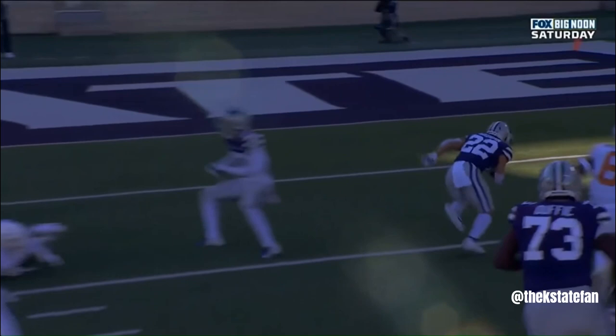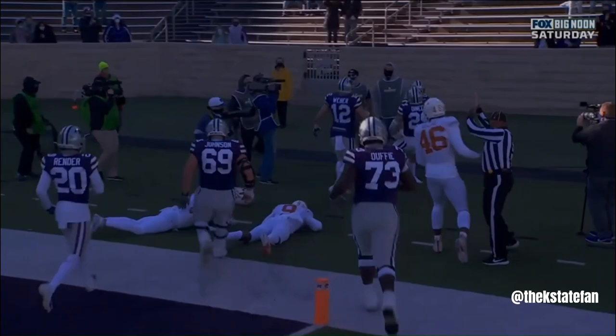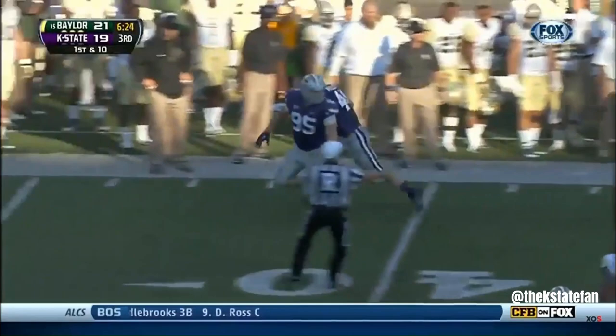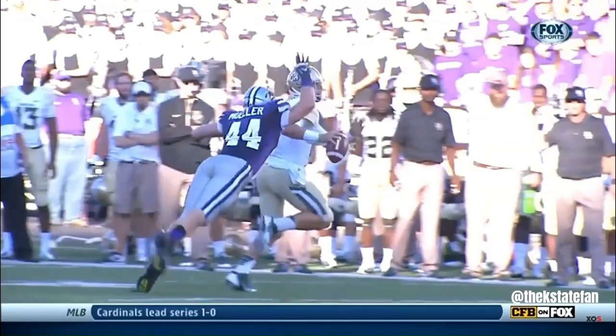Strong coverage alongside Petty all day to throw — good coverage downfield forces Petty out of the pocket, he's tripped up. Beautiful play, that ball's taken away by Mueller — we're going to call him down. What a play that could be; they can utilize that with the speed they have at wide receiver.